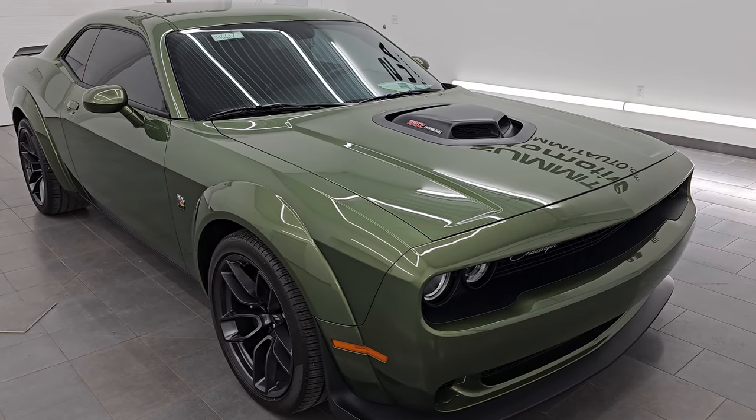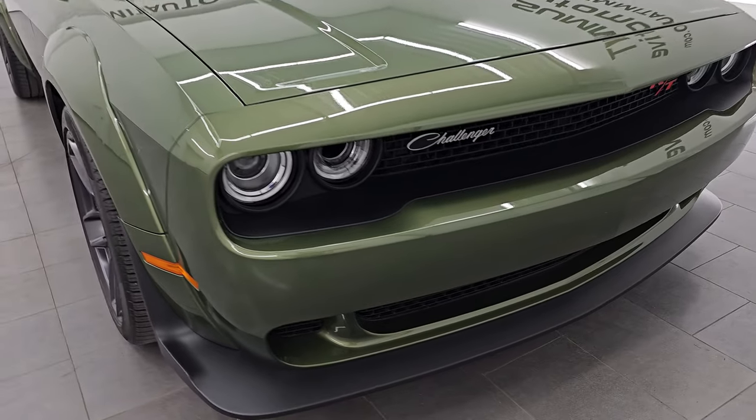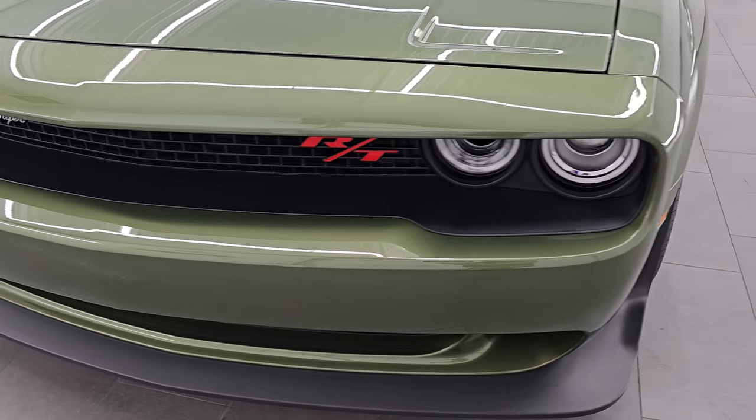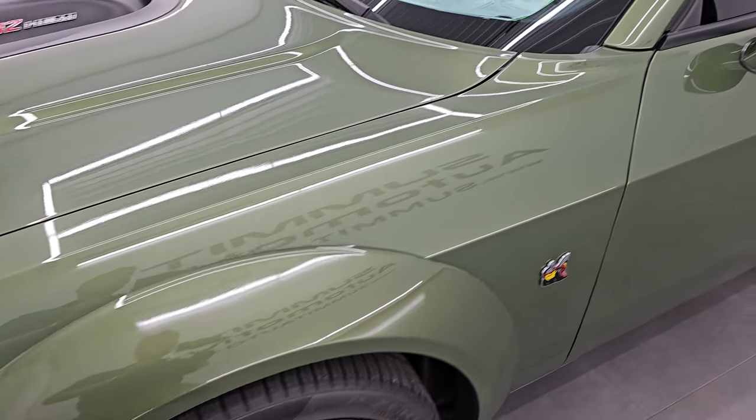This is a one owner, clean title history, clean CarFacts out of Michigan. I am going to go all the way around in this video — inside, start it up, take a look under the hood — show you all the options and give you the most accurate representation that I can of the vehicle.